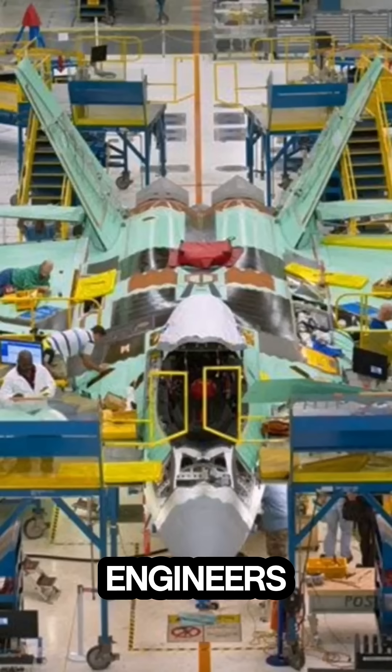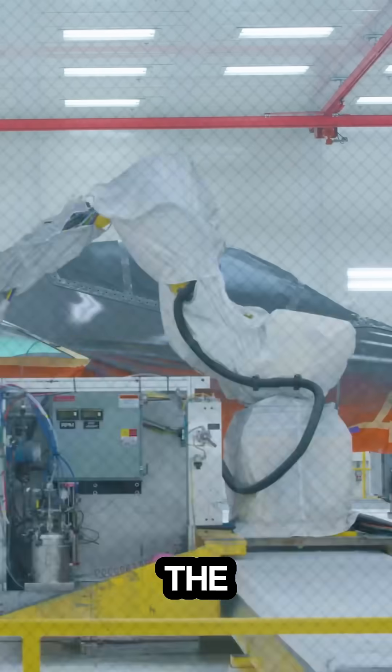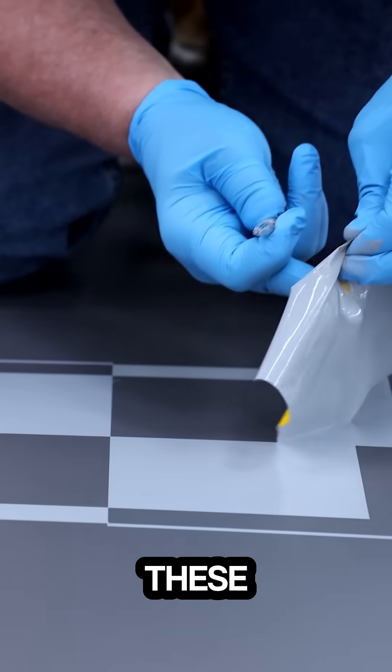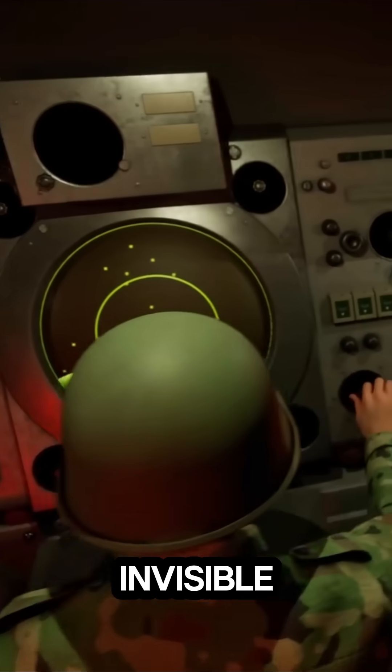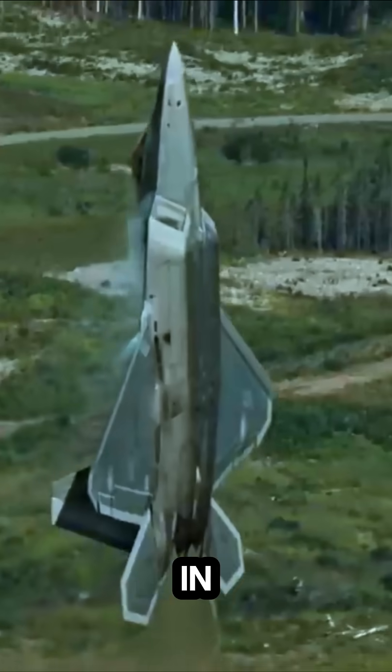To reduce its radar signature, engineers applied special measures such as edge alignment and coating the jet with radar-absorbing paint. These innovations make the Raptor nearly invisible to enemy radar while remaining the most advanced air superiority fighter in the world.